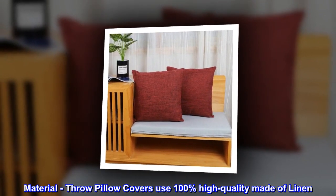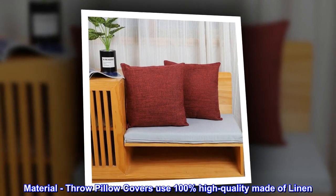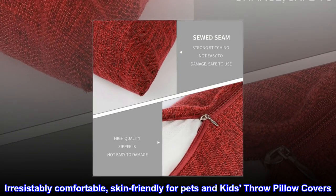Material: throw pillow covers use 100% high quality linen. Irresistibly comfortable, skin-friendly for pets and kids.